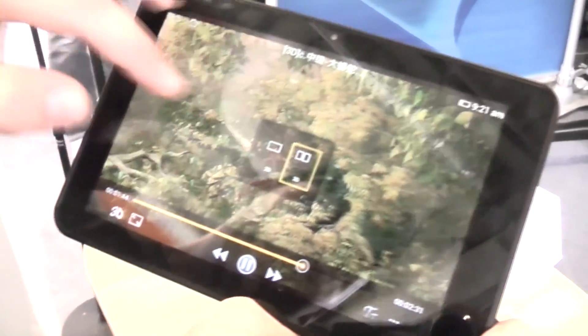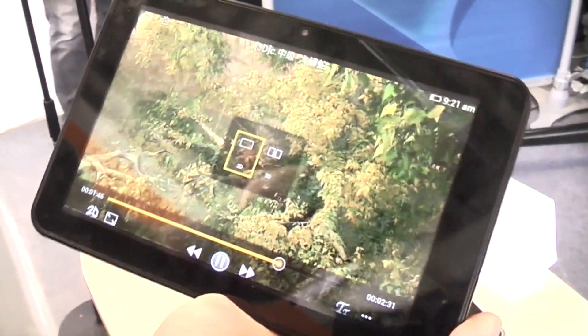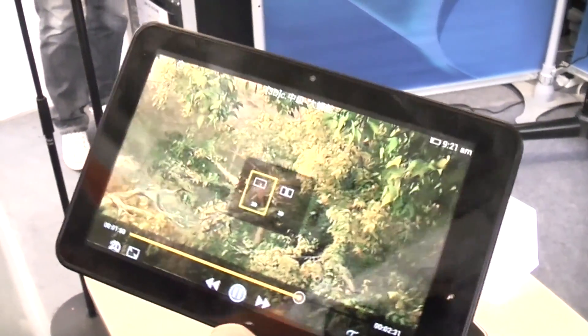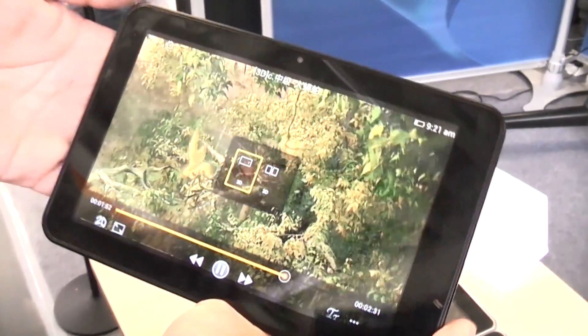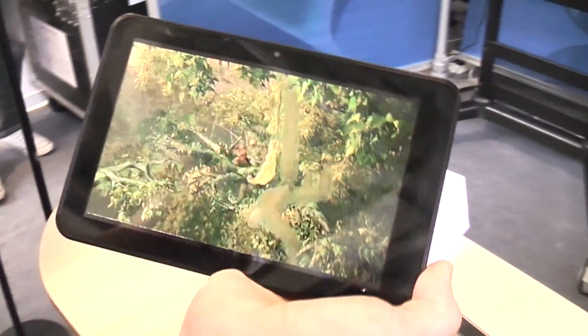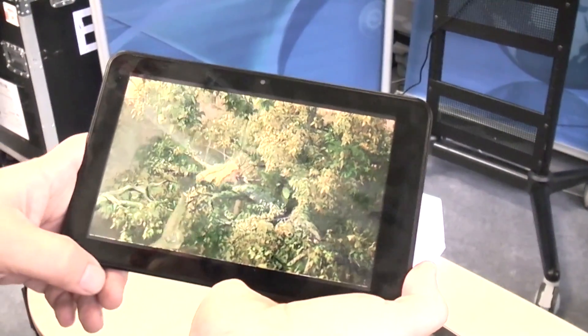You can switch on the fly between 2D and 3D. It gets a bit brighter when you switch from 3D to 2D, and yeah, it works pretty well. So that's 1280 by 800 resolution on the 8.1 inch 3D screen. I'm Ronit with MobileGeeks — see you later.